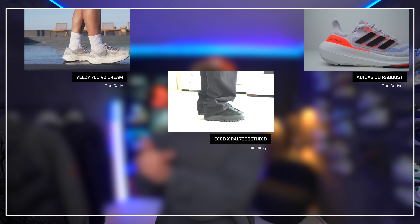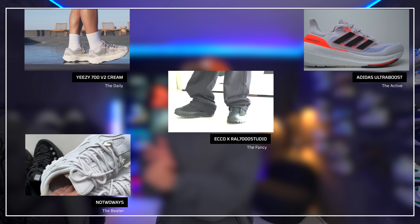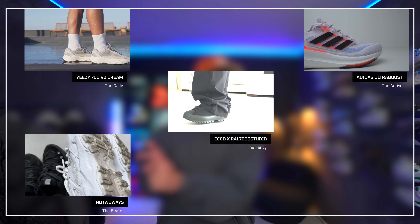Those are my five sneakers: the Yeezy 700 V2 Cream, the Ultraboost, the RAL 7000 Echo Sneaker, the And One Foam Runner No Two Ways, and the Jordan 1. I want to know what your five sneakers are down in the comments — put a little bit of thought into it because I'm going to be reading through these. And if you want to know what sneakers are dropping right around the corner, click that video right over there.